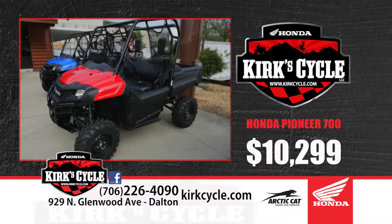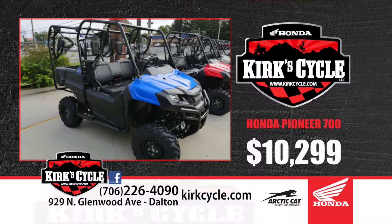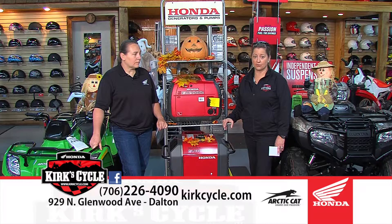We've got the new Honda Pioneers — they start with the 700s. We've got the two-seater 700s at $10,299, fuel-injected, water-cooled, with a dump bed. Then there's the four-seater Pioneer 704. And we've all been waiting on the new Pioneer 1000 — the five-seater deluxe. Those are coming in any day and will be right around $18,000 for the deluxe model. Honda is also releasing several other versions of the 1000 throughout fall into early winter. Stay tuned and keep an eye on our website and Craigslist for our advertisements.